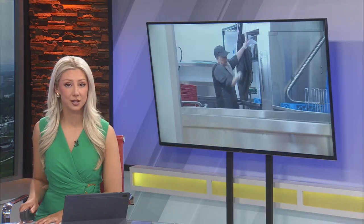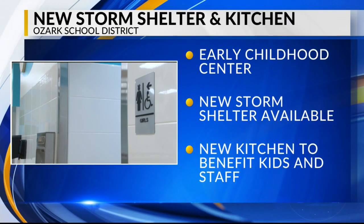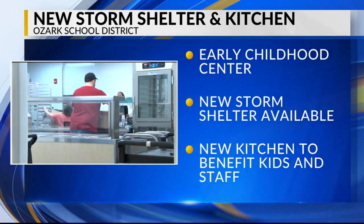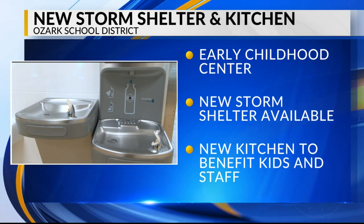Today, the Ozark School District unveiled a new storm shelter and kitchen at the Tiger Paul Early Childhood Center. Assistant Superintendent of Operations tells Cullerton that once the high school storm shelter is completed next month, there will then be a fully functioning shelter in every building in the district.